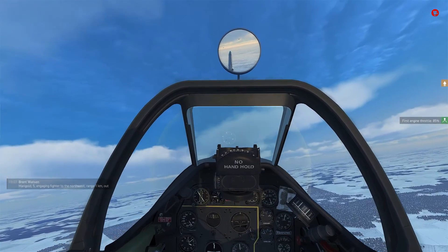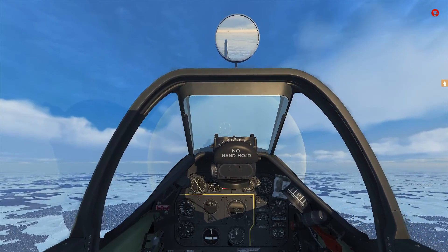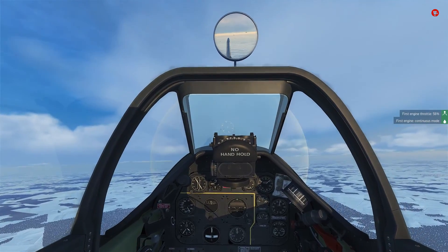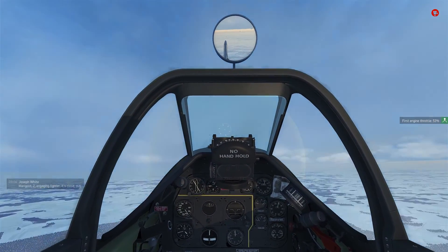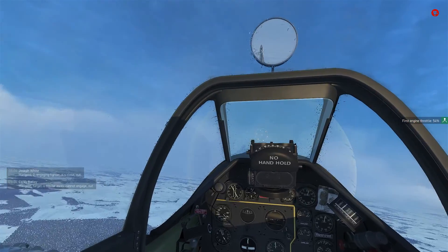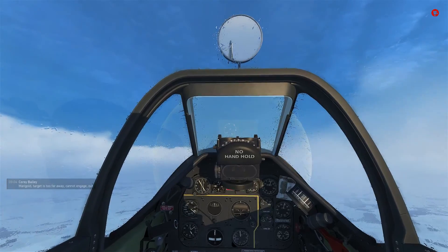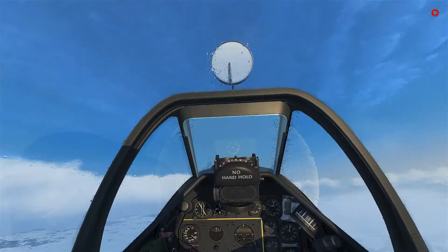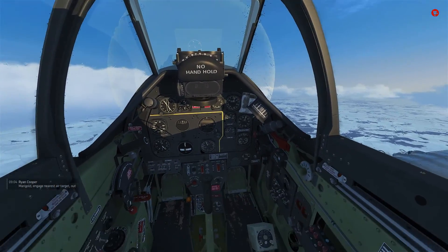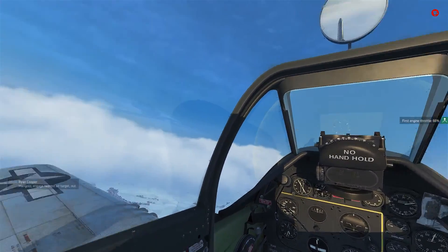They also fixed a lot of bugs like the bomber bug. But one other thing they did is change the availability for certain equipment in the career. Before, in my P-51, I was able to choose the Bendix radio compass and 150 octane fuel before the historical date, apparently. I was obviously using both — but unfortunately I no longer have access to that. My Bendix area is completely vacant, there's no gauge there, so I have no radio compass.